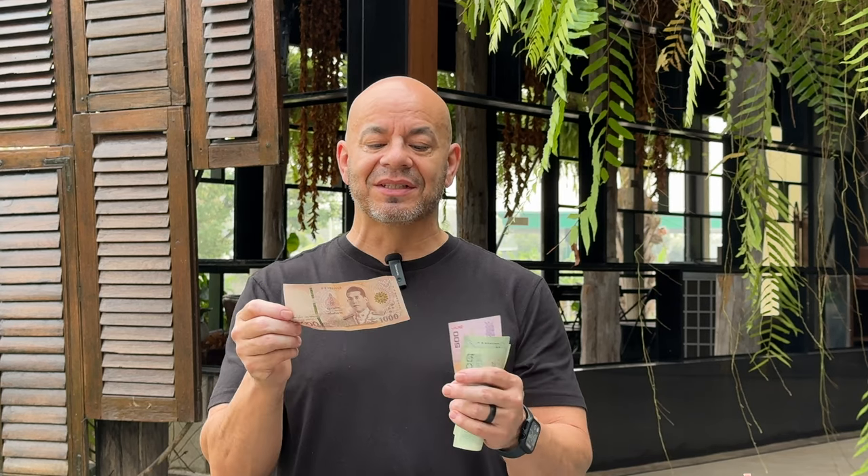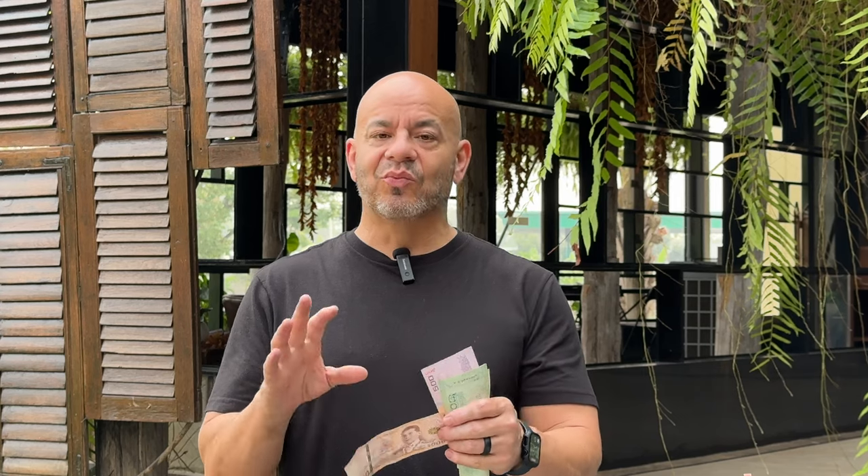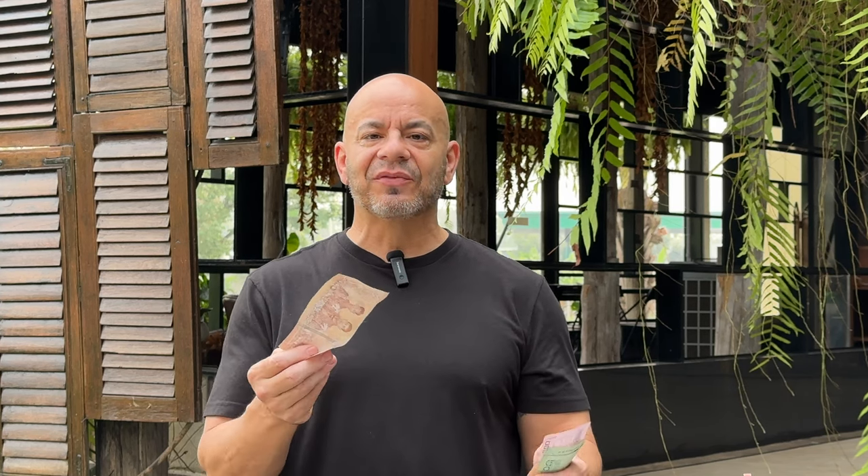I'm from the United States — all our denominations are ones, fives, tens, twenties, and they're all green. Not too pretty to look at. Here in Thailand, they have different colors of money. Let's start with the biggest bill. This one is sort of a brownish color — it's the thousand baht. At the time we're speaking, the currency conversion is around 34 baht per dollar, so this is worth about 30 US dollars.